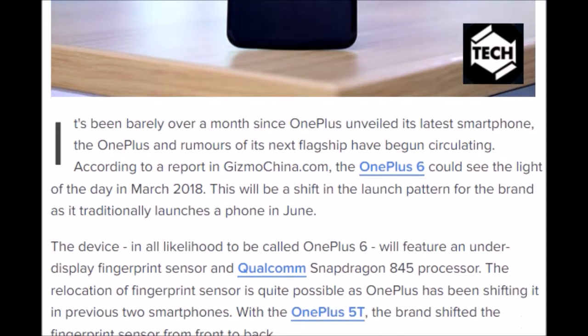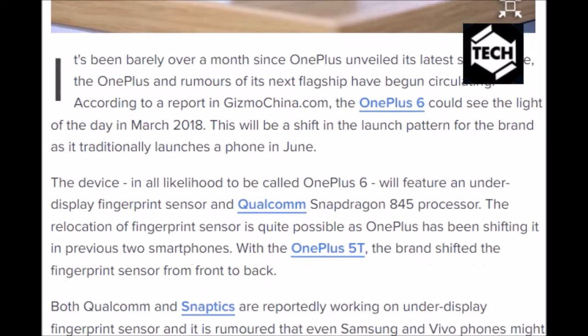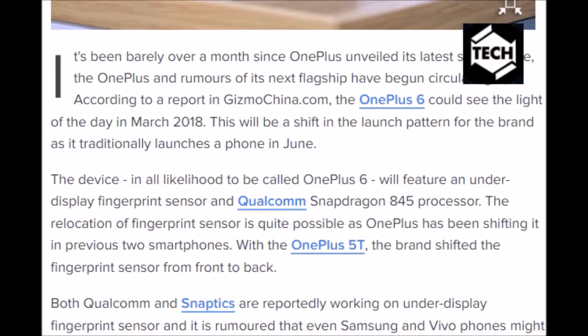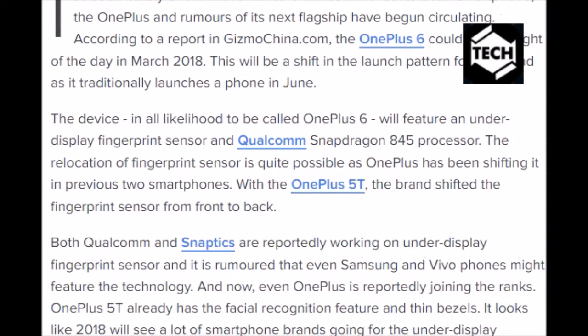The device, in all likelihood to be called the OnePlus 6, will feature an under-display fingerprint sensor and a Qualcomm Snapdragon 845 processor. The relocation of the fingerprint sensor is quite possible, as OnePlus has been shifting it in its previous two smartphones — with the OnePlus 5T, the brand shifted it from front to back. Both Qualcomm and Synaptics are reportedly working on under-display fingerprint sensor technology, and it is rumored that even Samsung and Vivo phones might feature it. Now, even OnePlus is reportedly joining the ranks.